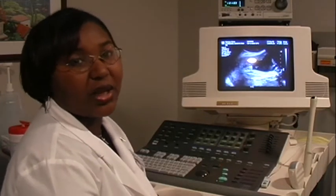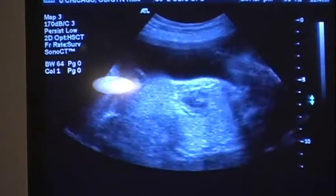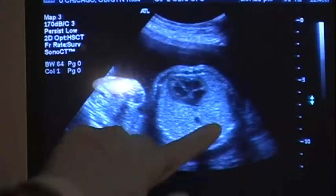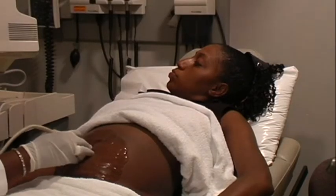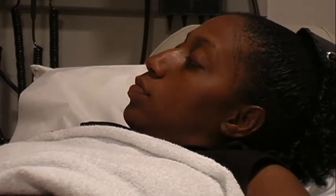Basically she came in for an anatomy survey, and that's an exam where we look at basically everything from head to toe. We evaluate the brain, the heart, the organs, the extremities; we look at the placenta as well as the amniotic fluid and the presentation of the baby. We generally do the anatomy survey at 18 to 22 weeks because you can visualize the heart really well at this time, and you can easily maneuver the patient on the table and have the baby rotate for you.